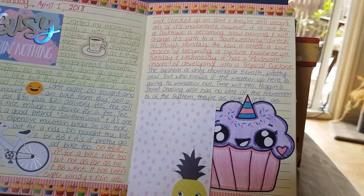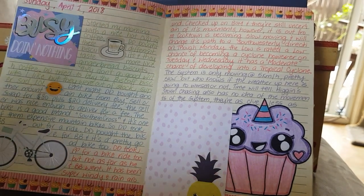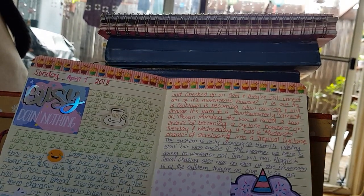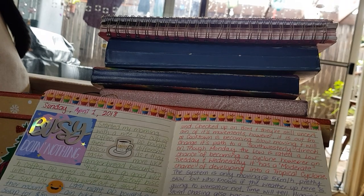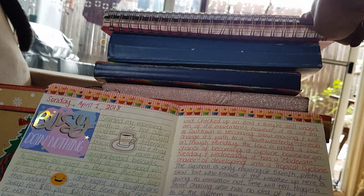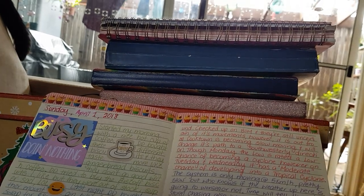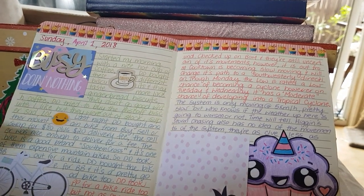Hey everyone, welcome back to my YouTube channel. Today I'm going to do a journal flip through. The journals sitting on top of this box are the ones I completed in 2018. I did do a flip through on this one here; I didn't complete this one, but I've completed that one, that one, and this one here is the one I'm currently working in, which I'll do an update video on.